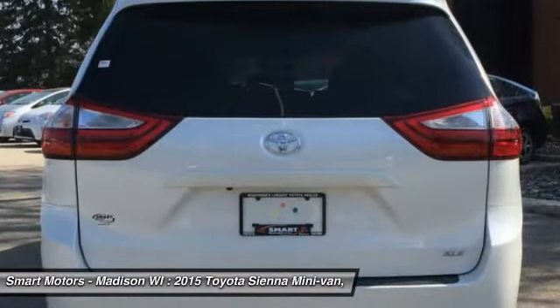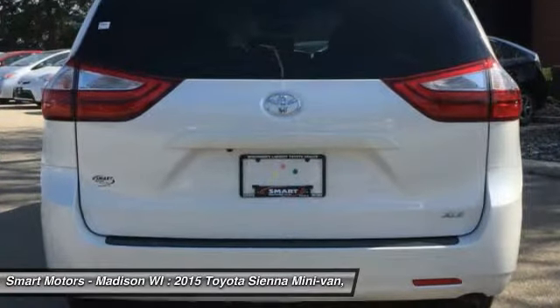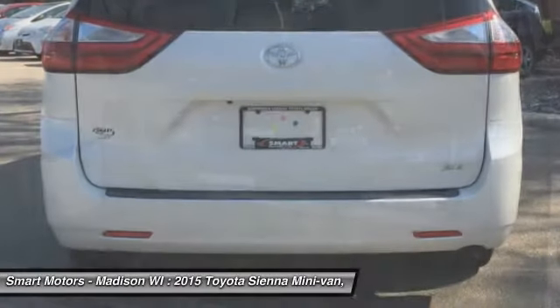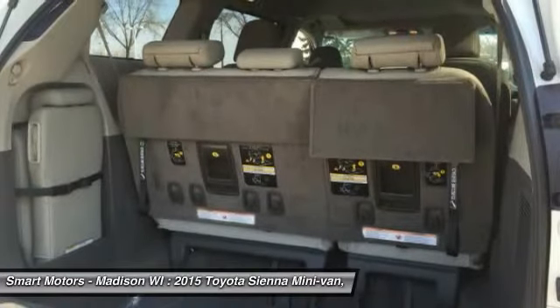The Sienna can hold 7 to 8 people with front-wheel drive, and 7 if you get all-wheel drive, based on seating configurations and how many people are in the vehicle. Cargo room in the Sienna varies from over 39 cubic feet up to 150 cubic feet.